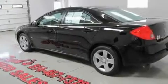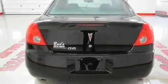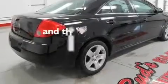Its top features include air conditioning, cruise control, full-power accessories, a passenger-side vanity mirror, traction control, an anti-lock braking system, side impact airbags, a keyless entry system, and this vehicle has less than 31,000 miles.